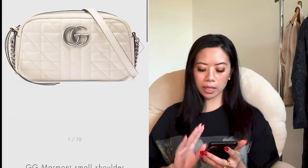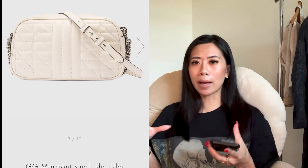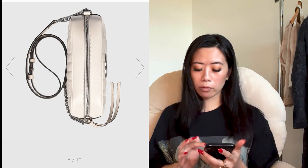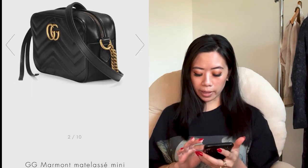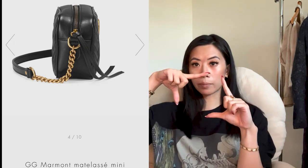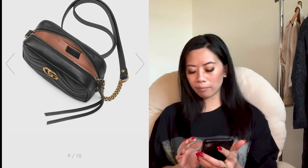The next one — classic, can't beat it. My mom has this one — it's the GG Marmont small shoulder bag. What's great about Gucci is that for their mini or small bags, it's still a sizable bag you can actually put things in. Not like some brands where 'mini' means absolutely useless. The Gucci mini ones are actually usable, at $1,500 USD. We also have the Marmont GG mini bag, also at $1,500, and you can still fit all your daily essentials for a crossbody.